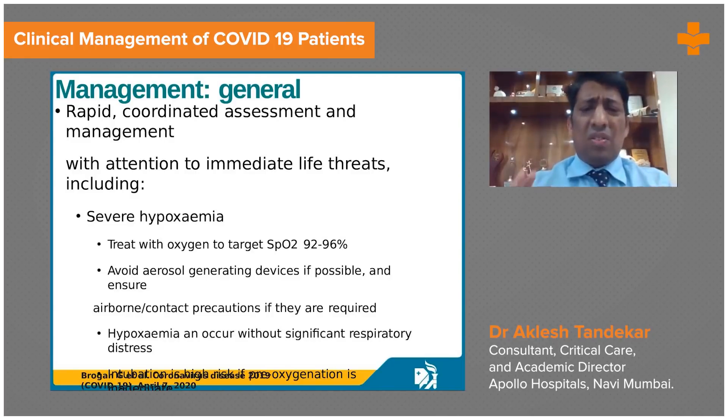Try to understand what the oxygen status is. Is the patient hypoxemic? This first question should come to your mind — this is how we should be able to triage the patient. If the patient has severe hypoxemia, especially saturation less than 92%, treat that patient with oxygen.